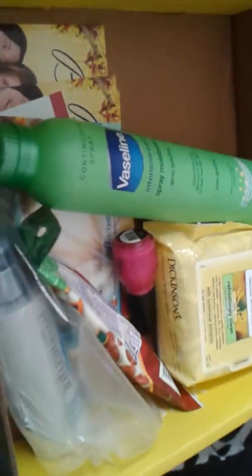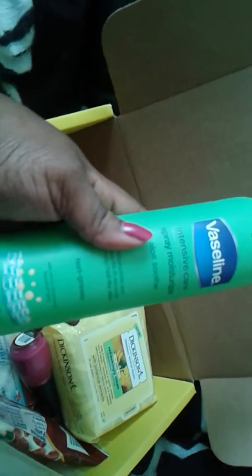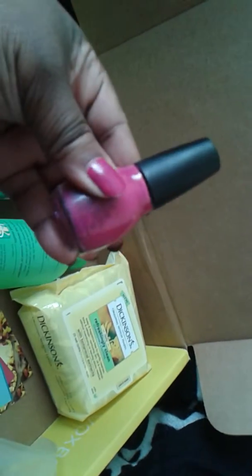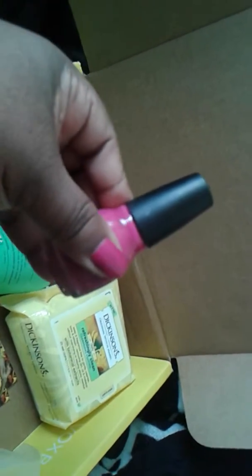Let's see what we got in the box. We got some Vaseline Intensive Spray Moisturizer, blue almonds, sriracha flavor. And it's a nail polish that I tried already.